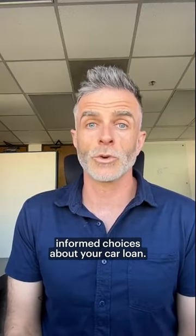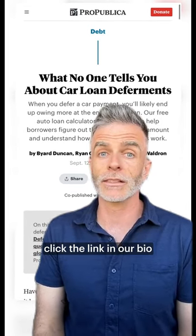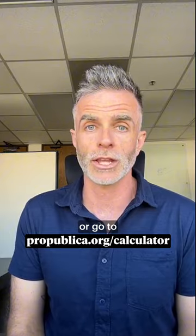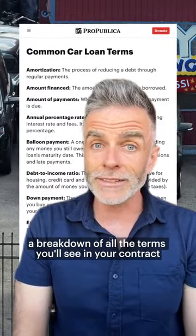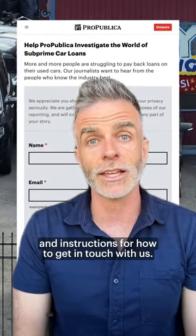We're here to help you make more informed choices about your car loan. If you want to try the calculator for yourself, click the link in our bio or go to propublica.org. The calculator also comes with a bunch of frequently asked questions about car loan deferments, a breakdown of all the terms you'll see in your contract, and instructions for how to get in touch with us. We'll see you next time.